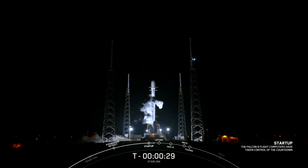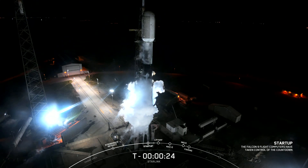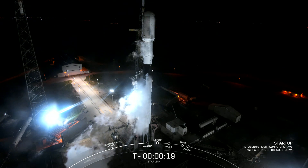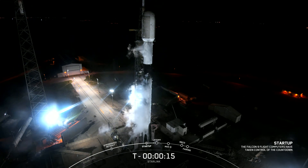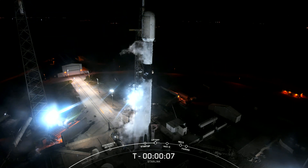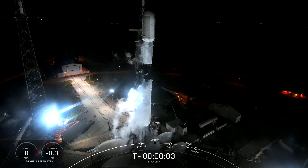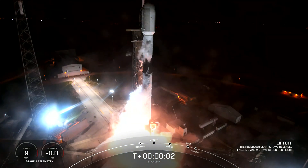T-minus 30 seconds. T-minus 15 seconds. T-minus 10, 9, 8, 7, 6, 5, 4, 3, 2, 1. Ignition. And liftoff. Go Falcon. Go Starlink.